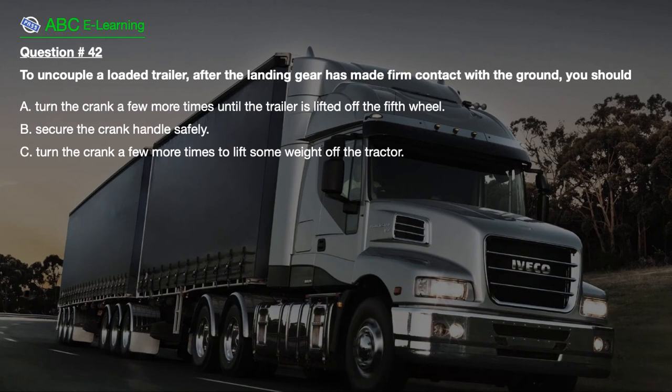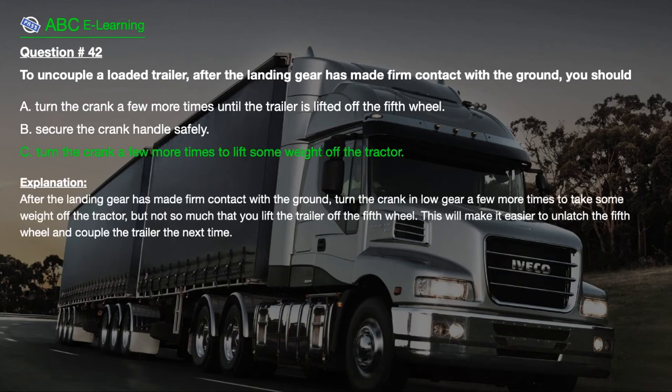Question number 42: To uncouple a loaded trailer, after the landing gear has made firm contact with the ground, you should: A. Turn the crank a few more times until the trailer is lifted off the fifth wheel. B. Secure the crank handle safely. C. Turn the crank a few more times to lift some weight off the tractor. The correct answer is C. Explanation: After the landing gear has made firm contact with the ground, turn the crank in low gear a few more times to take some weight off the tractor, but not so much that you lift the trailer off the fifth wheel. This will make it easier to unlatch the fifth wheel and couple the trailer the next time.